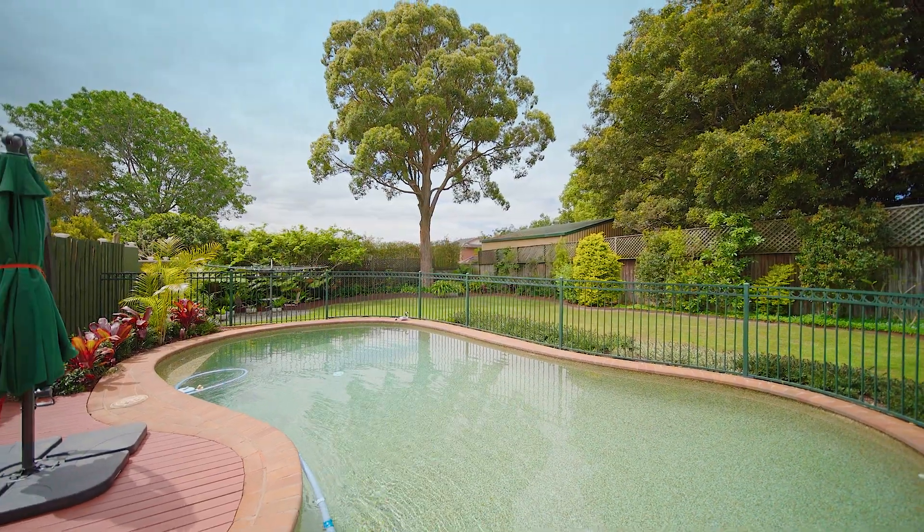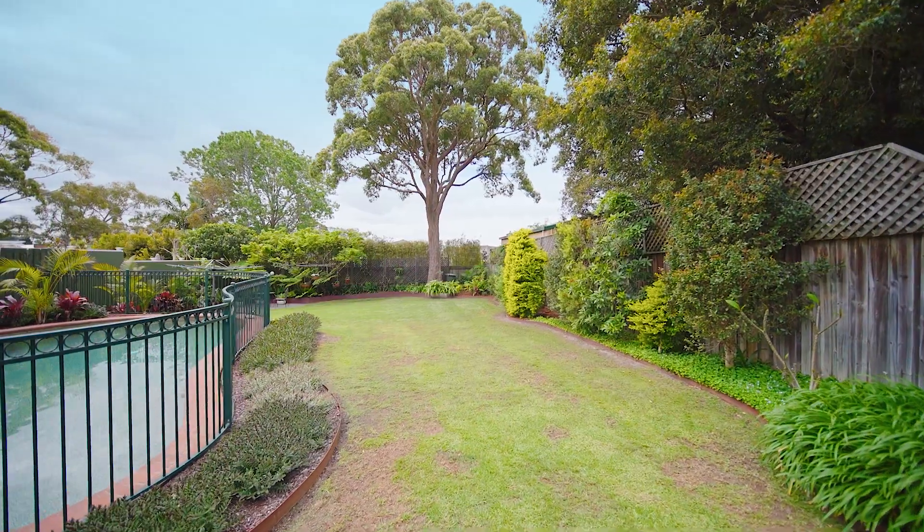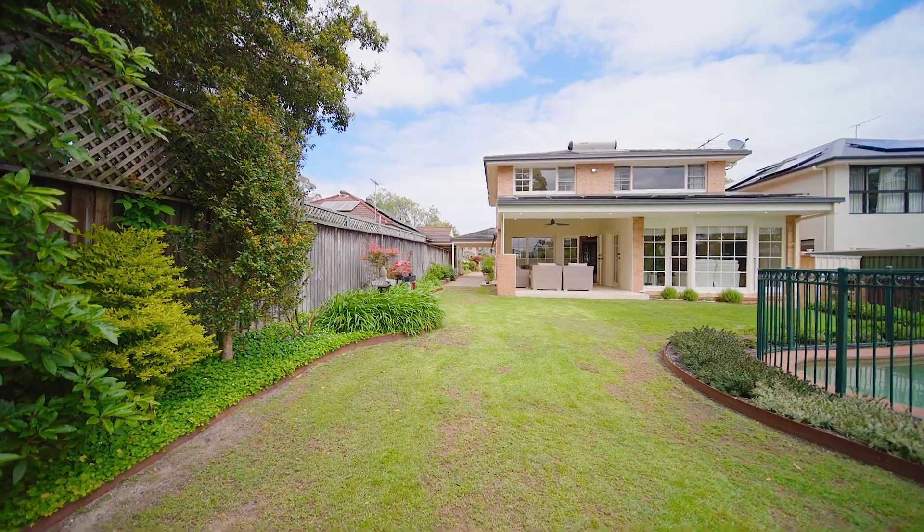Beyond this is the in-ground swimming pool, sprawling level lawn and established easy-care gardens, all of which soak in all-day northern sun.